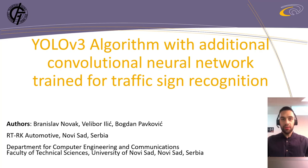I'm currently employed as junior software engineer in RTRK Automotive Company. I have a bachelor's degree with honors in electrical and computer engineering, and currently I'm on master's studies on the same topic at the Faculty of Technical Sciences in Novi Sad. I'm here to present my first science and research paper.